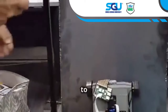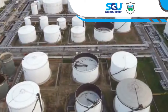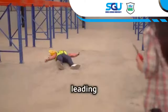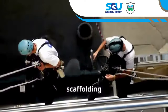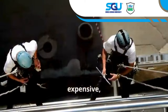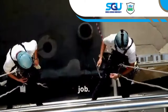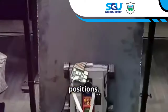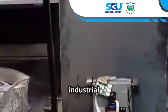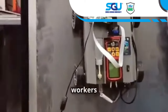Working at heights is risky and a leading cause of workplace accidents. Traditional methods involve scaffolding and ropes, which are slow, expensive, and dangerous. AMCRs eliminate the need for humans in these dangerous positions. By automating inspections, AMCRs keep workers safe and efficient — they are the future of safety in industrial inspection.